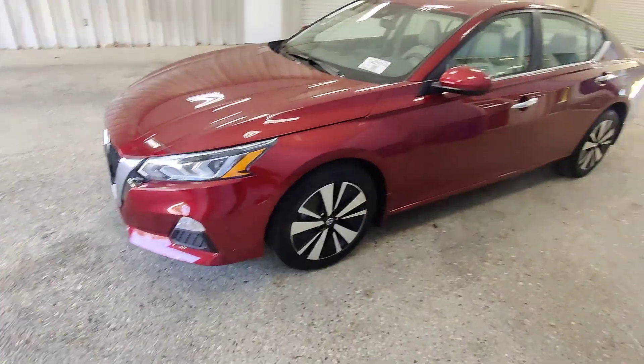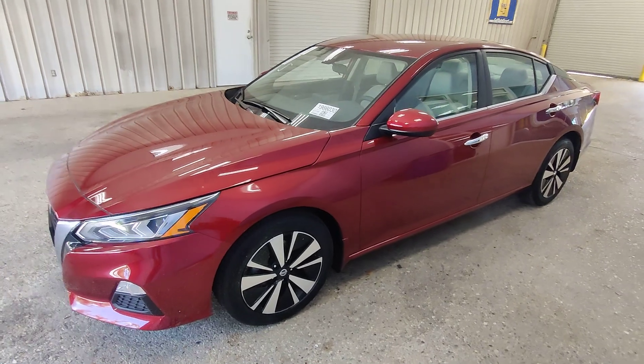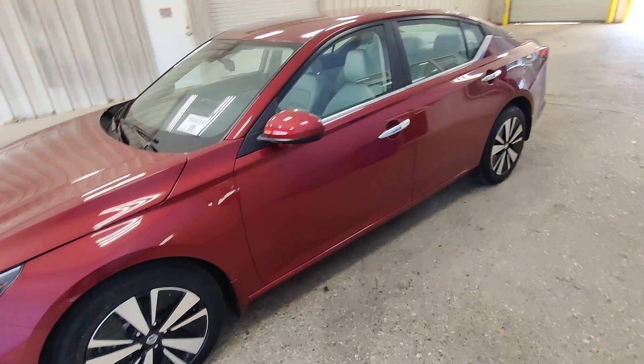What's going on guys? Kai here at Gulf Auto Direct in Waveland, Mississippi, bringing you the 2022 Nissan Altima SV in red with only 4,100 miles.